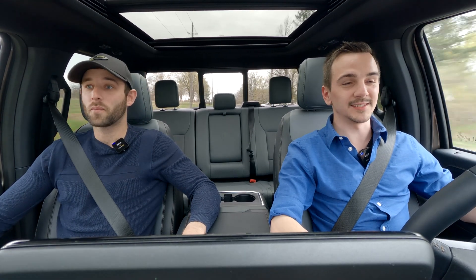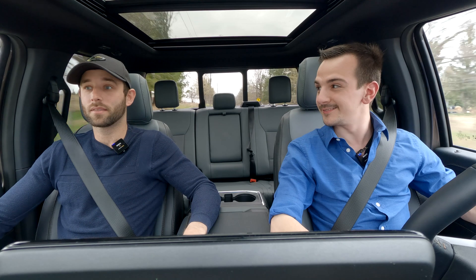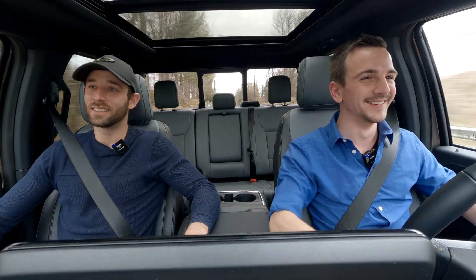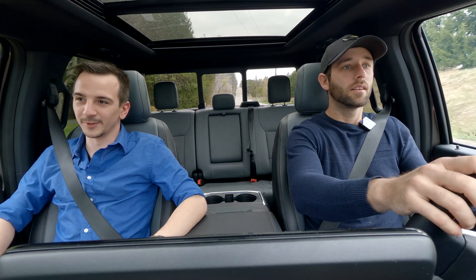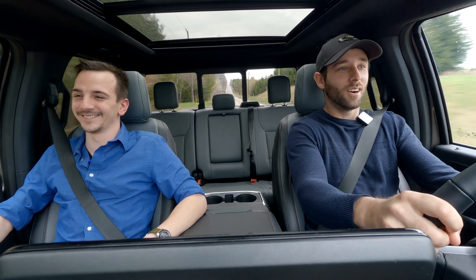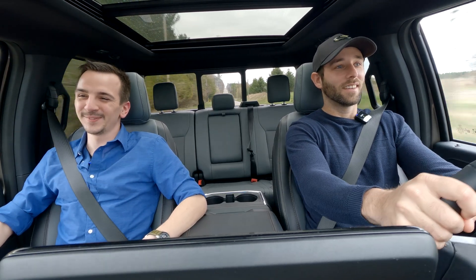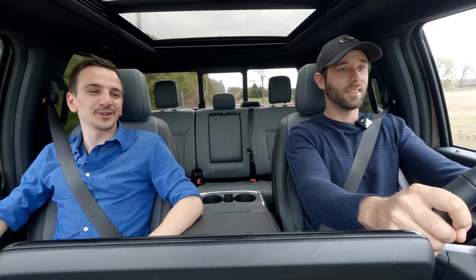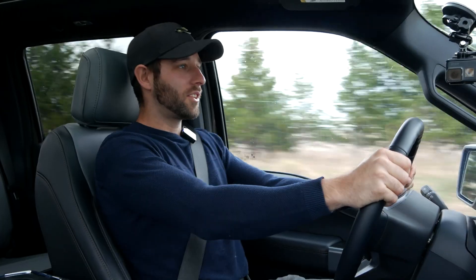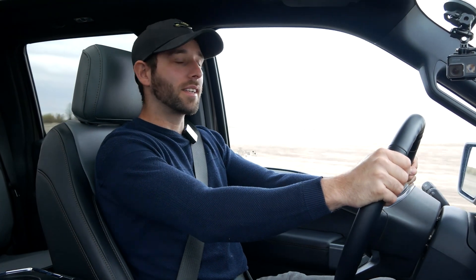We got so caught up driving that we forgot to switch seats. Let's get you in the driver's seat. Oh, yeah — it just feels good. It kind of feels good for your spine too because you get straightened up against the seat. It's so unnecessary, but so necessary at the same time.